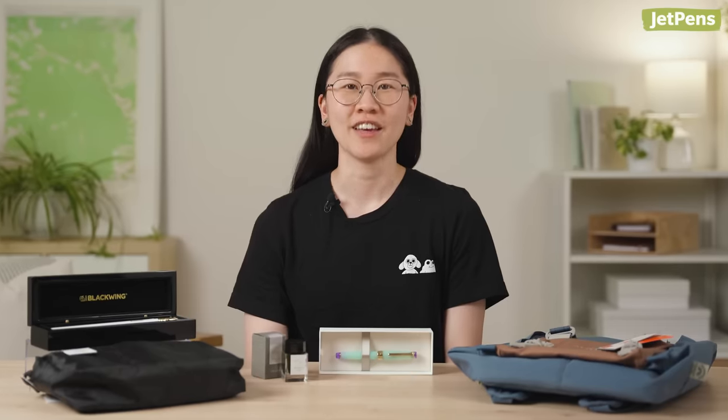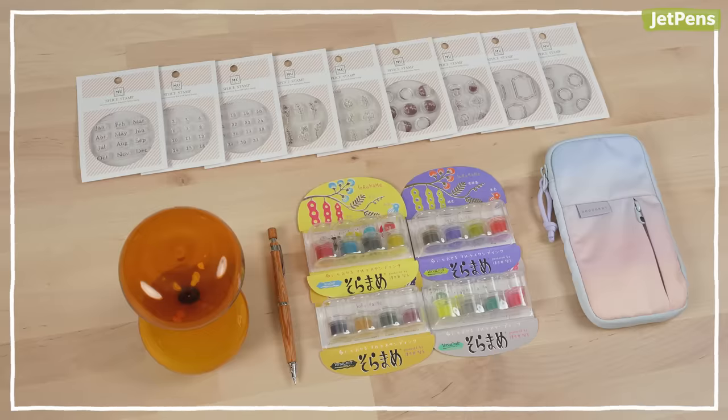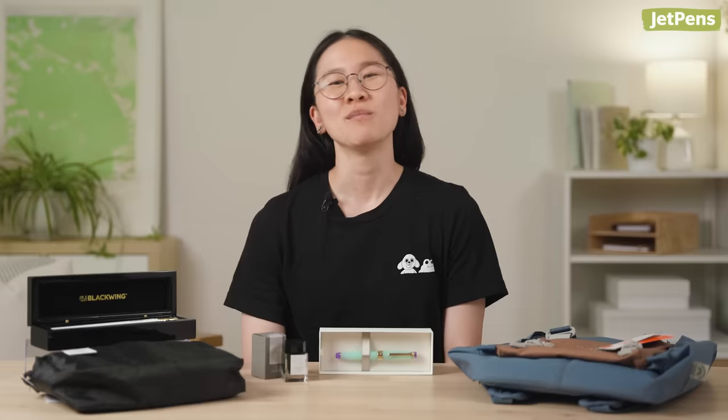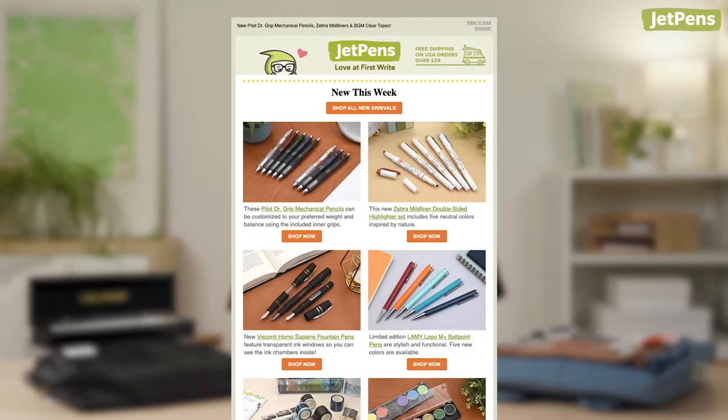Hey everyone, it's the girl Stephanie. Today, our team will be sharing what five items they would buy from JetPens with an unlimited budget. Be sure to subscribe to our newsletter so you can be well informed about new releases, restocked items, and products that are coming soon for your next haul. Let's begin.